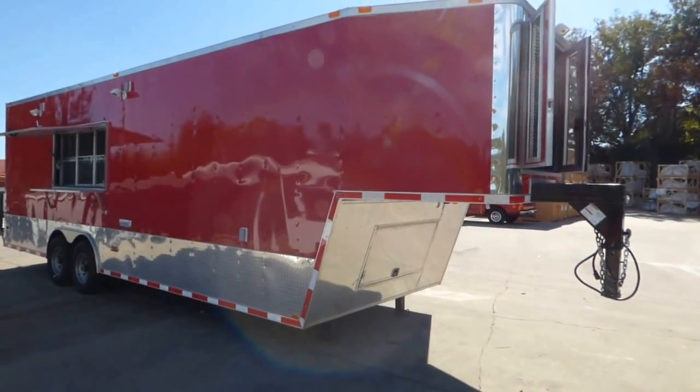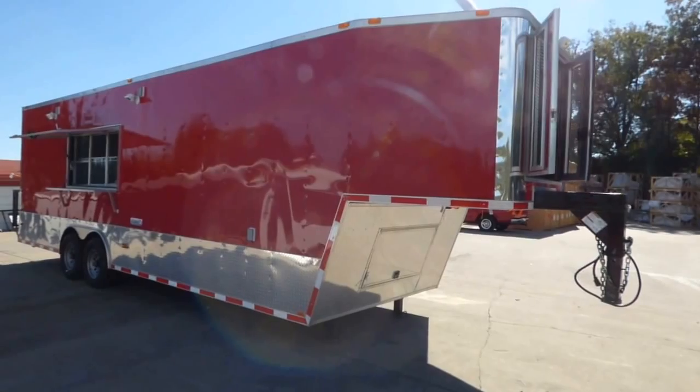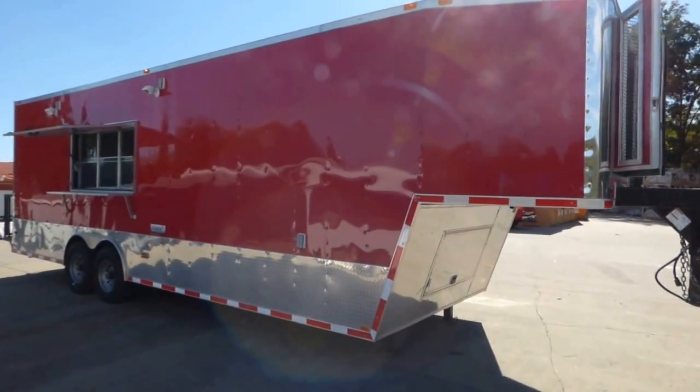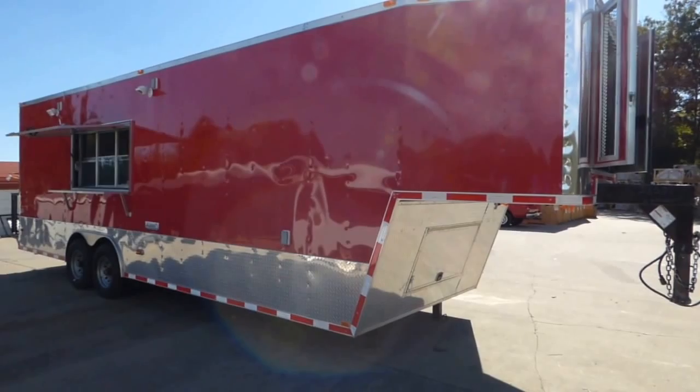Today we have an eight and a half foot by 30 foot gooseneck concession trailer. This trailer is red for the exterior color and has eight foot for the interior height.